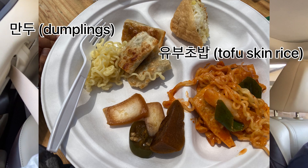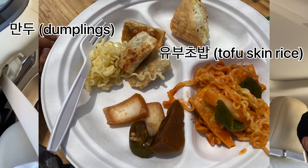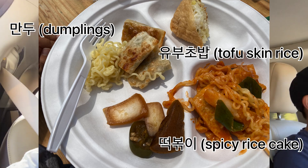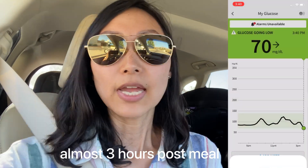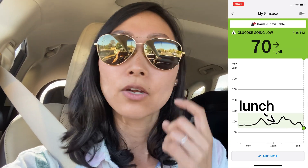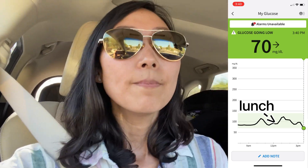The Korean food lunch was really yummy but it was purely all carbs. There was mandu (dumplings), yubuchobap (vinegared rice wrapped in tofu skin), and tteokbokki (spicy rice cake). I didn't eat the dumplings, I didn't eat the tofu skin rice — I really had honestly smaller than the size of my fist of the tteokbokki. Then I came home, took a little nap. The spike wasn't super high because I kept it to the tiniest portion, but I'm actually really hungry now.